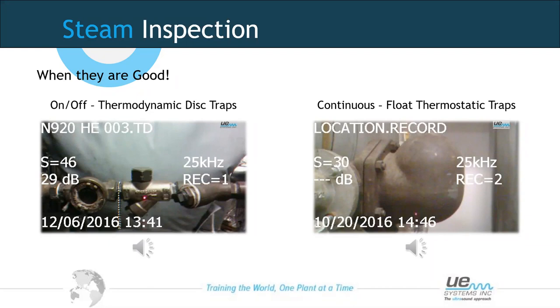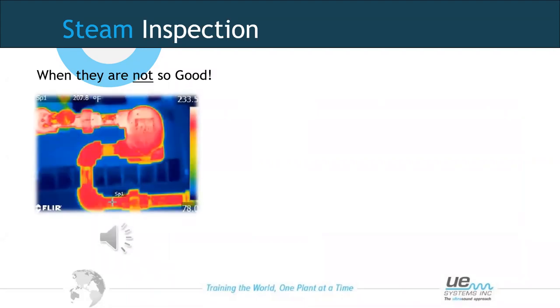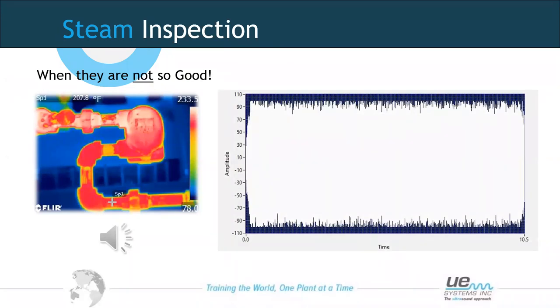When a steam trap fails, predominantly it fails in the open position — it's blowing through. When we listen to the outlet of a failed trap, we would expect to hear a high level of turbulence with no change in sound. No change in sound and a continuous flow tells us the trap is blowing through and is unserviceable. We could also use thermal imaging alongside ultrasound — one technology hears the problem, another sees it.